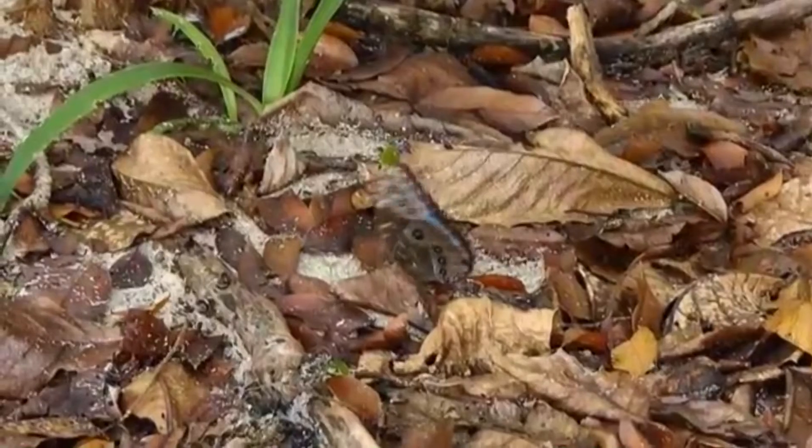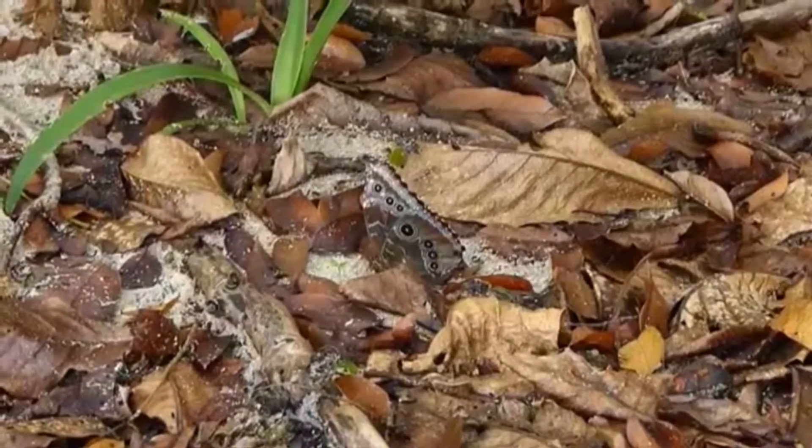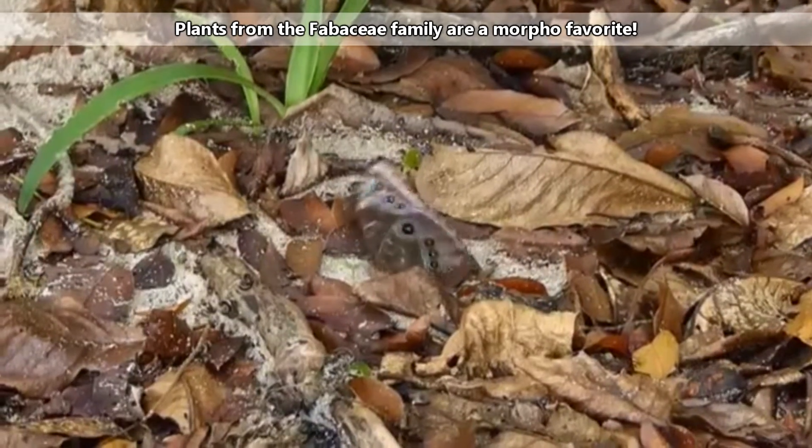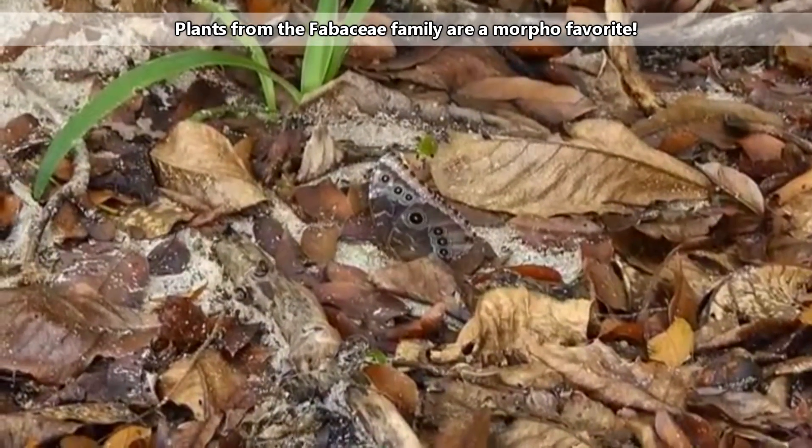After mating, the female lays her eggs on the undersides of leaves, so her young will have instant access to food. Some Morphos prefer certain plant species like pea plants.